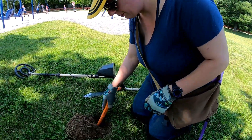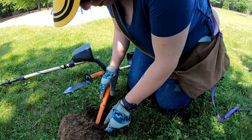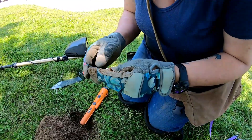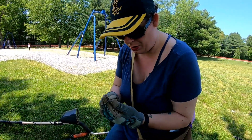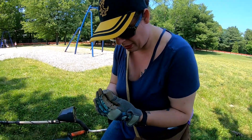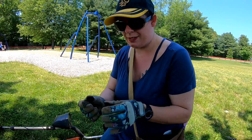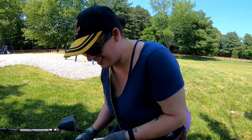All right, Angie got a good find. What you get? First coin — oh, it's a penny. I'll take it. I thought it was a dime for a second. Yeah, we've pulled up a couple pull tabs and bottle caps so far, but she's got the first coin. 1985 — birthday penny for me. Yeah, for you, not me. Yay, I'll take it.